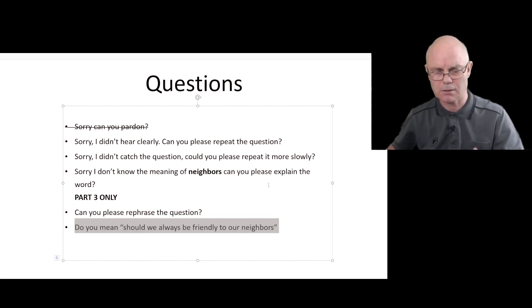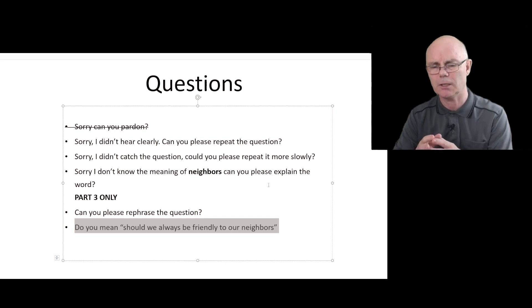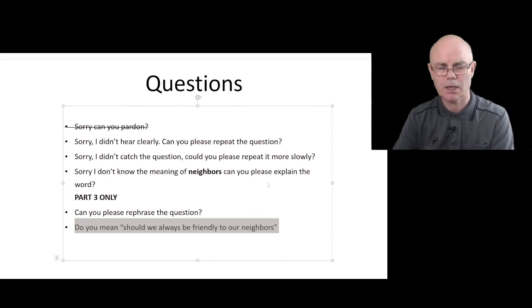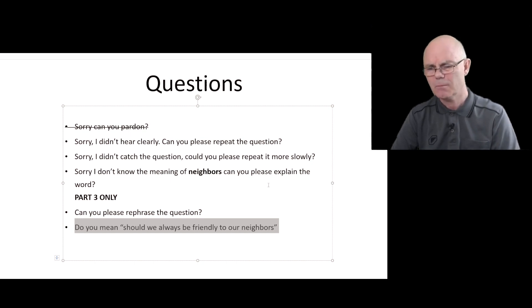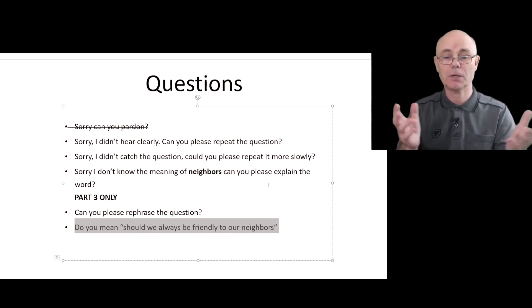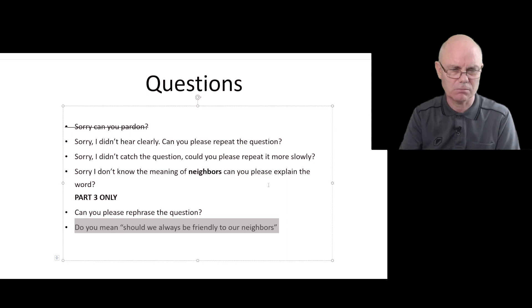Another thing that candidates don't do enough is ask a checking question — maybe you want to check you understood the question before you answer it. This is fine to do in part three only. So maybe the examiner says 'Should we always greet our neighbours?' and you say 'Do you mean, should we always be friendly to our neighbours?' The examiner can then confirm that's what they mean, or clarify the distinction — for instance, they might mean just acknowledging them and saying hello without necessarily being friendly, since being friendly could involve a bit more like inviting them over for dinner or helping with groceries.